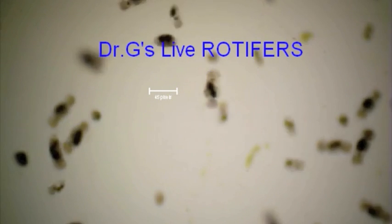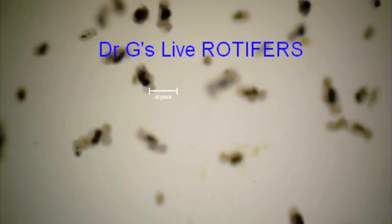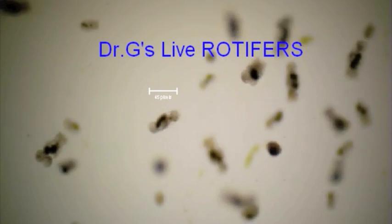No preservatives or additives. Dr. G's live rotifers will stay alive, swimming in the water column and stimulating feeding responses by corals, clams, filter feeders, bigger forms of zooplankton, and small fish.